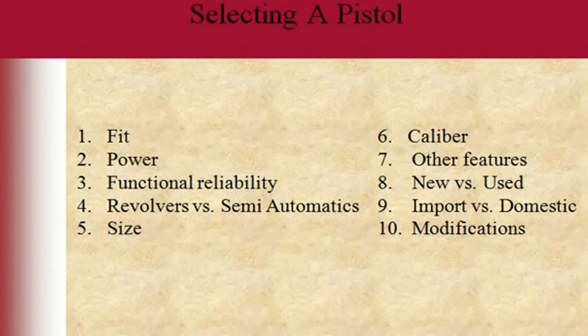For a new shooter, calling it a 'weapon' already suggests it's going to hurt somebody. A new shooter should just refer to it as a gun, because when you say weapon, anti-gunners say you're going to hurt somebody. Really this should be called selecting a handgun, because you may not select a pistol — you might select a revolver.